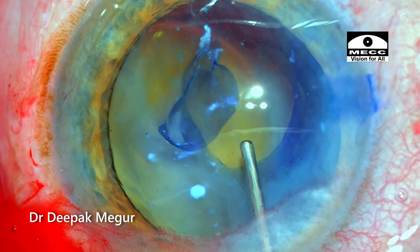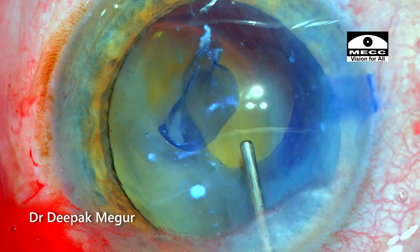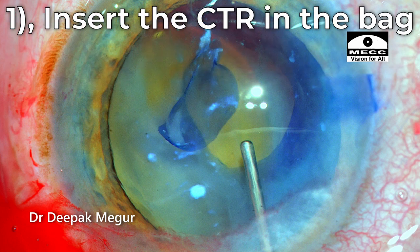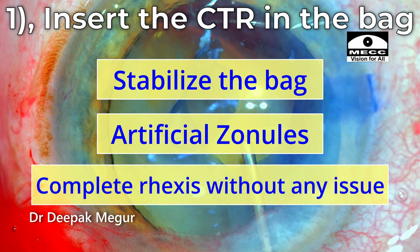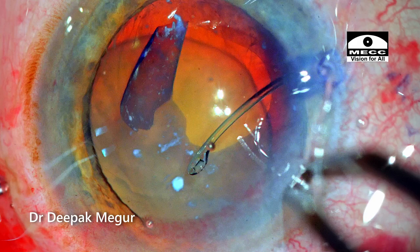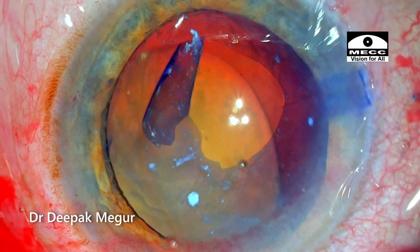Let me pause and explain what was going through my head at that point. I wanted to stabilize the bag before completing the rhexis. Option one was to insert the CTR itself; option two was to enlarge the rhexis from the other end. Inserting the CTR would restore bag stability — the ring would act as an artificial zonule — but the weak zone could give way during CTR insertion, extending to the periphery and causing loss of the rhexis. So I chose the second option.